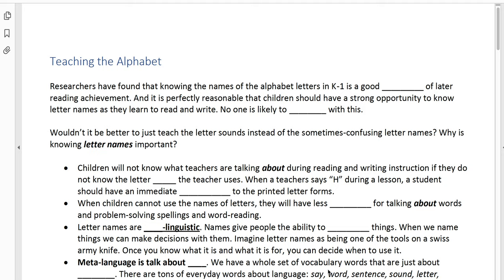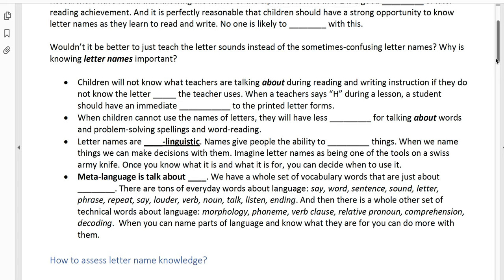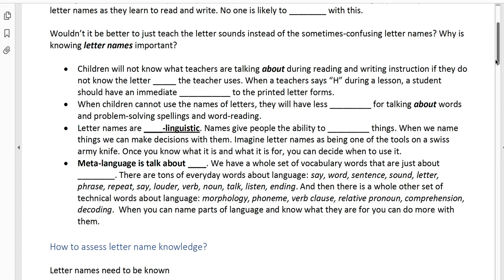Like the little squiggly thing on the side of your Swiss army knife — until somebody says it's a corkscrew and shows you it's for opening corks, you never knew what to use it for. But now that it's named and you've seen what it was used for, you can remember it better. So meta-language is talk about talk. We have a whole set of vocabulary words in our language that are just about language, and we have tons of everyday words to do this.